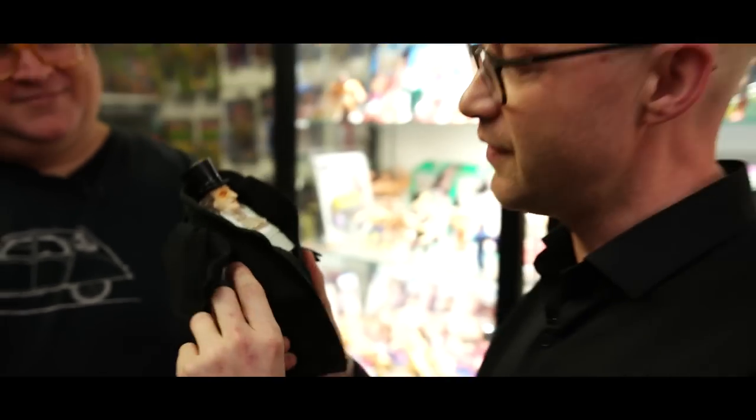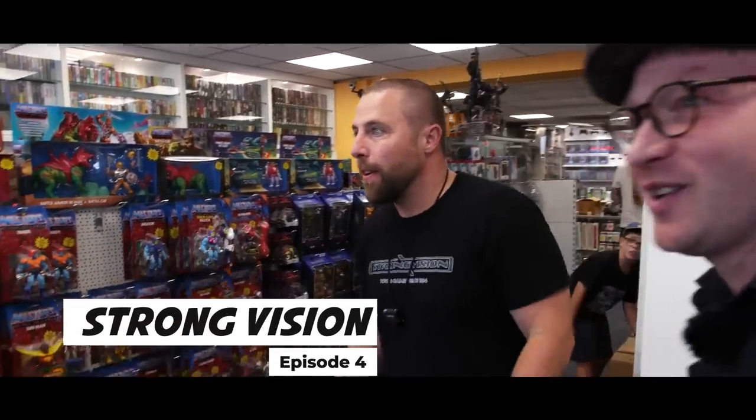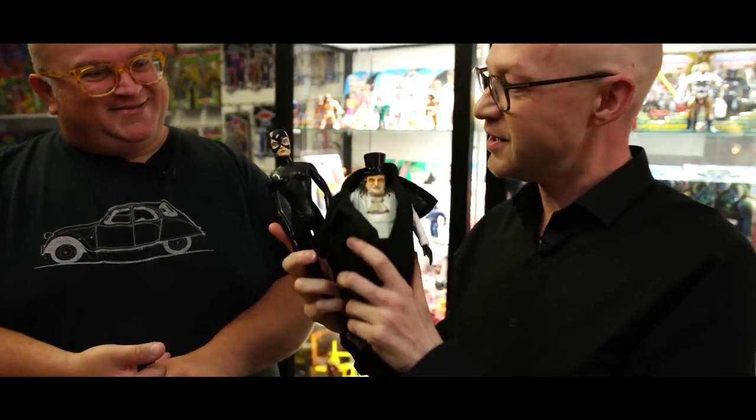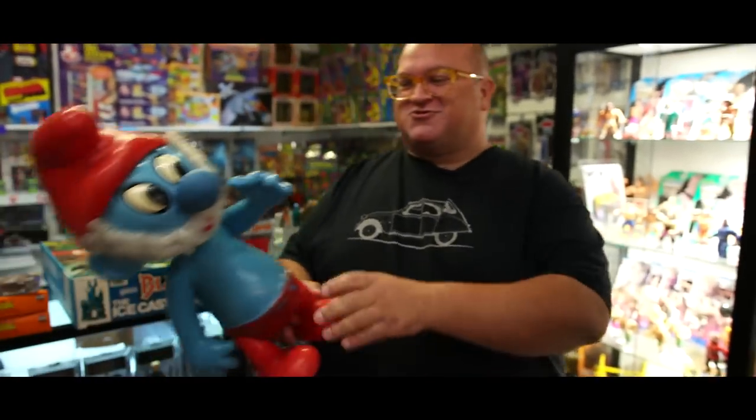The Penguin from Batman Returns - blown vinyl. These were very cheap back in the day but they're really hard to get hold of now, from Kushel Mushel. And before that I'd also picked up the Catwoman from the same range - that's from Andy at Fantasy Strong Vision, also in Germany. You see so many good toys in Germany.